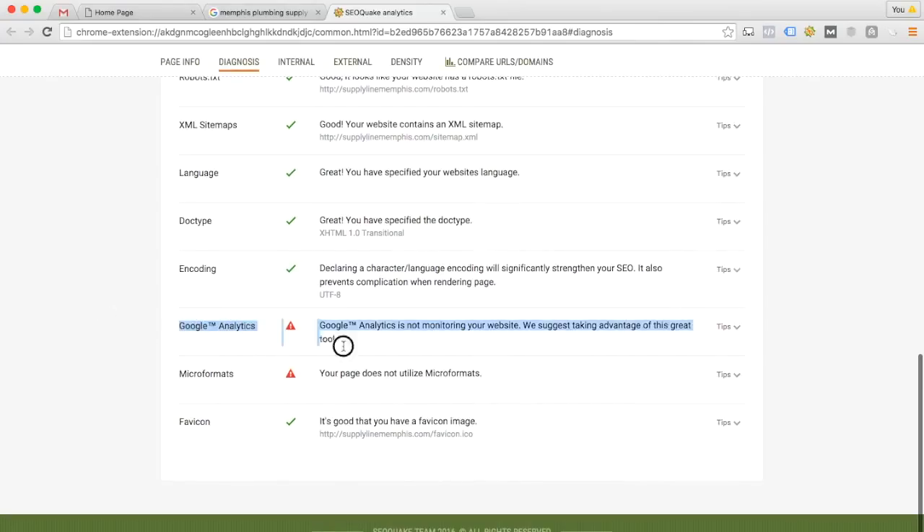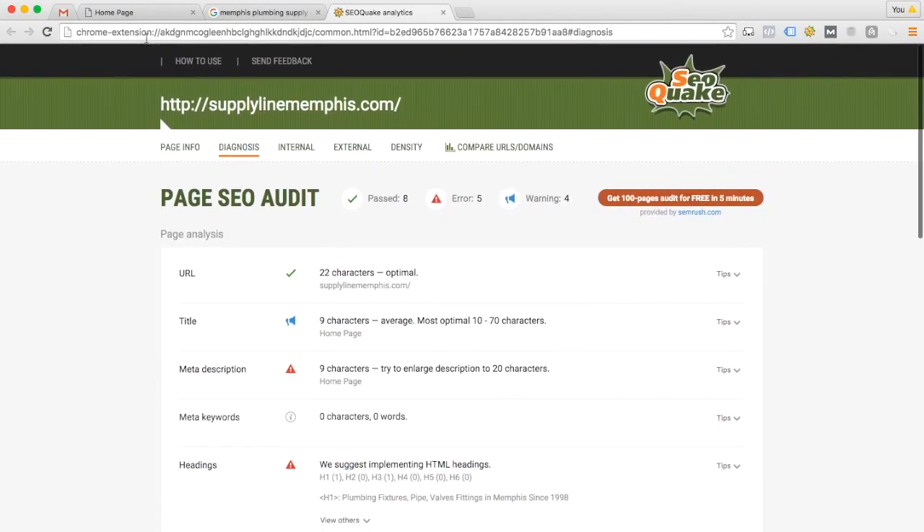Lastly, Google Analytics shows it is not monitoring your website. We've already talked about that — I definitely think you should install Google Analytics. It would be really good data.